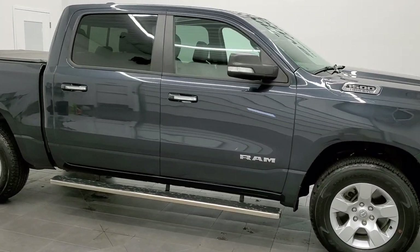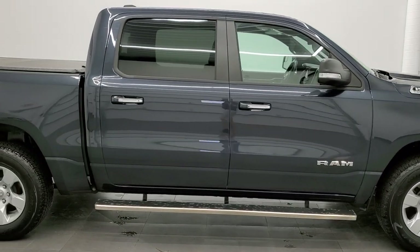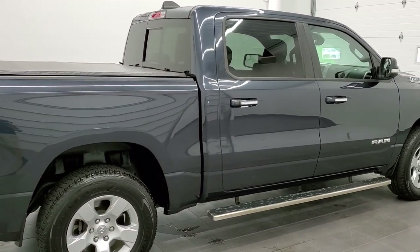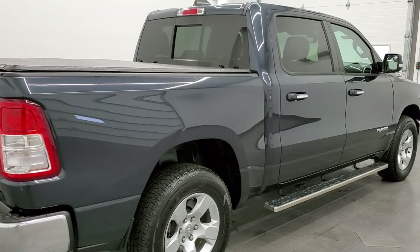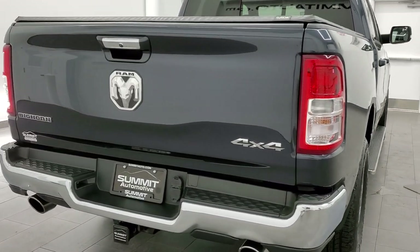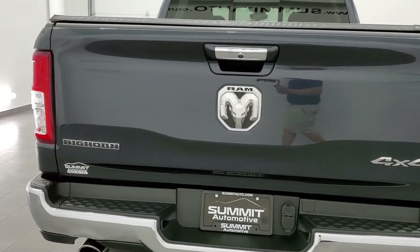This 2019 Ram 1500 Crew Cab 5'7" short box Bighorn Level 1 is stock number 11141A. We are here at Summit Automotive in Fond du Lac, Wisconsin — your new and used light duty truck and Ram headquarters.